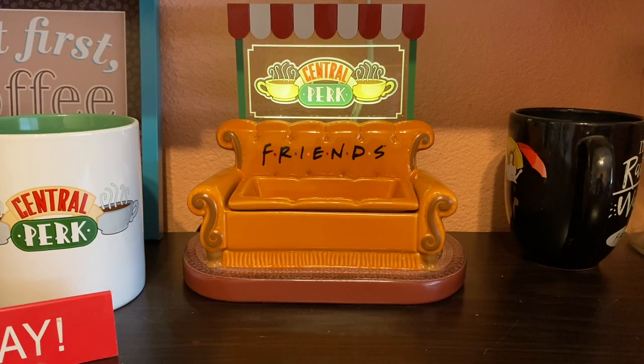That's it for my empties video for this week. I'm almost done with both my alphabet challenge and my project use-it-up, so I'm hoping I'll be able to just do what I want like I was before. I'll talk to you guys later — bye!